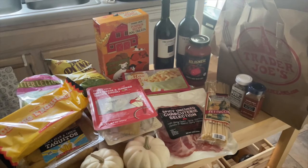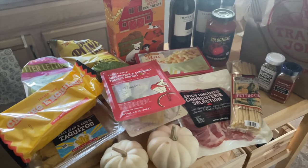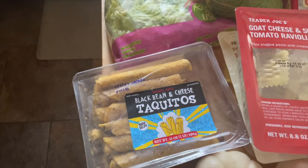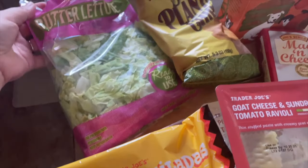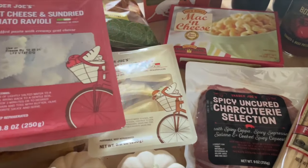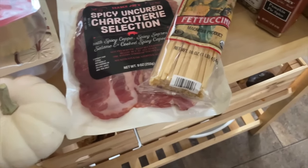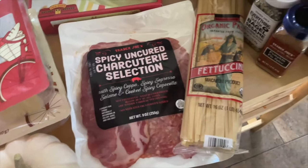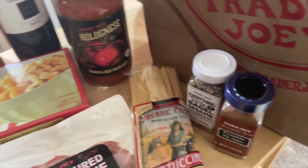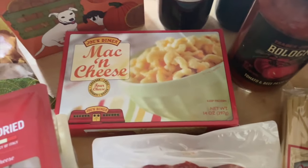For my first Trader Joe's haul, I wanted to try a wide range of items, so I got a little bit of everything. I went on a Saturday so it was crazy busy. I grabbed the cheese enchiladas, black bean and cheese taquitos, butter lettuce for salads, sweet plantain chips because I love plantains, two different types of ravioli, some mini pumpkins for the charcuterie board — only 69 cents each — a little package of mixed meats for the board, fettuccine, and a bolognese sauce.